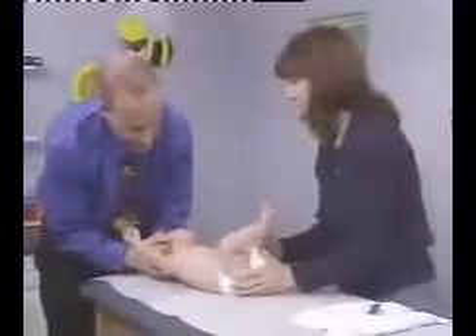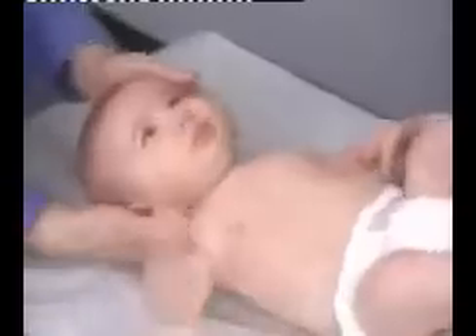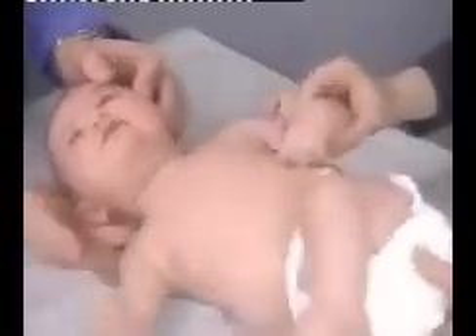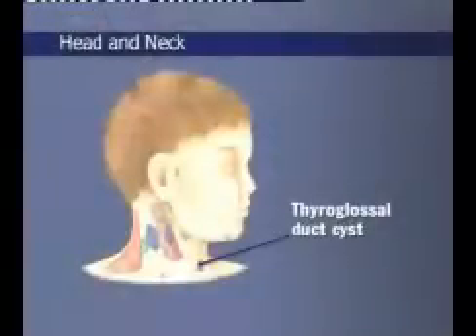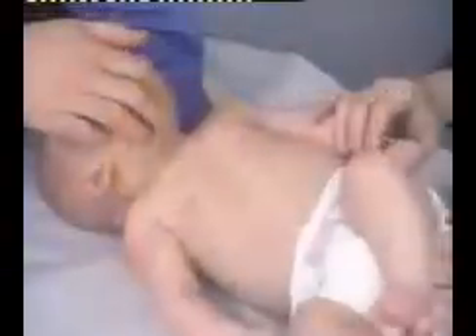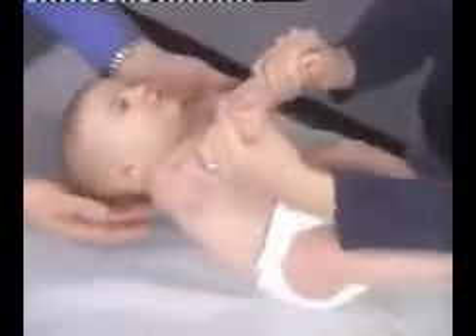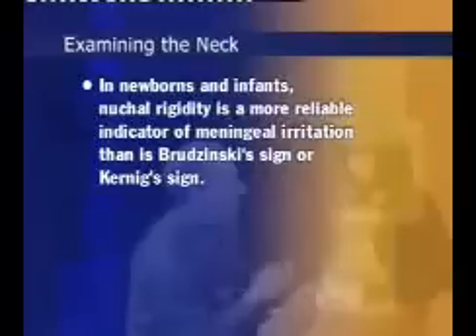Begin examination of the infant's neck by palpating. Because the necks of infants are short, it is best to palpate them with the infant supine. In infants, the lymph nodes are usually not palpable; however, palpation will help reveal any additional masses, such as congenital cysts, including thyroglossal duct cysts, branchial cleft cysts, or cystic hygromas. Next, check the position of the thyroid cartilage and trachea. Check for neck mobility, ensuring that the neck is supple and easily mobile in all directions. This is particularly important when the infant is holding the head asymmetrically, and when central nervous system disorders, such as meningitis, are suspected. In newborns and infants, nuchal rigidity is a more reliable indicator of meningeal irritation than Brudzinski's sign or Kernig's sign. Finally, palpate the clavicles and look for evidence of fracture.